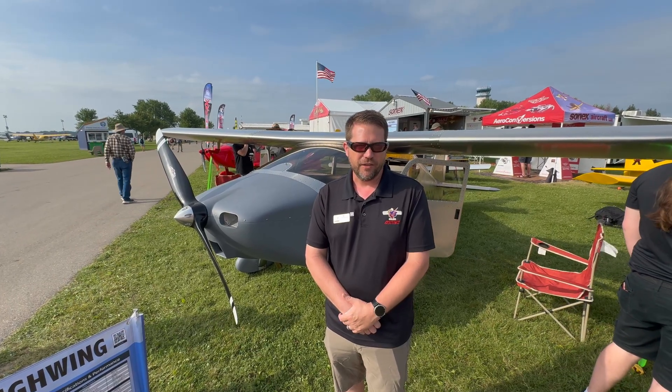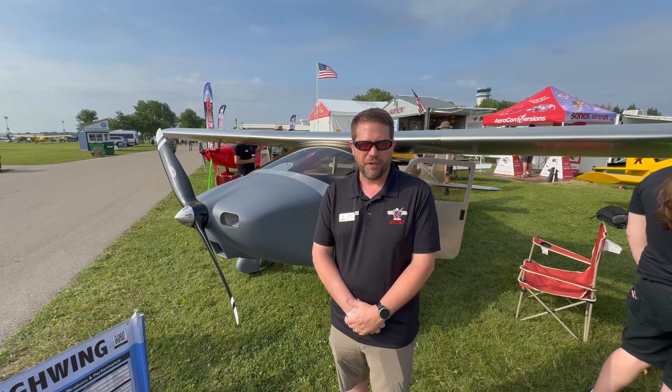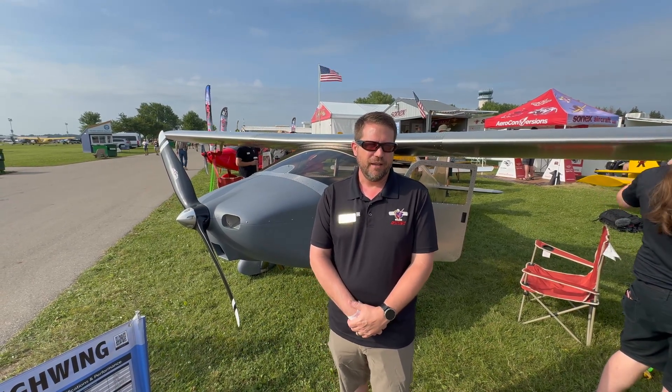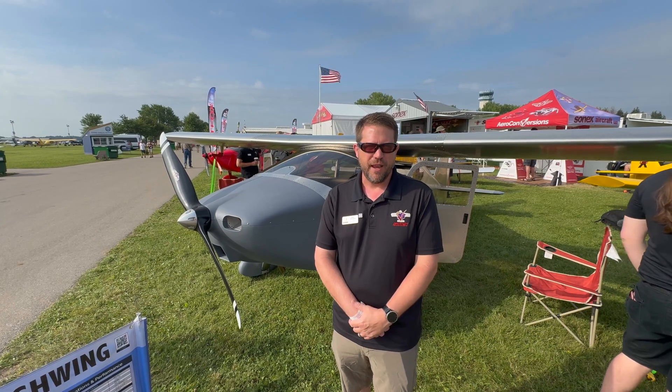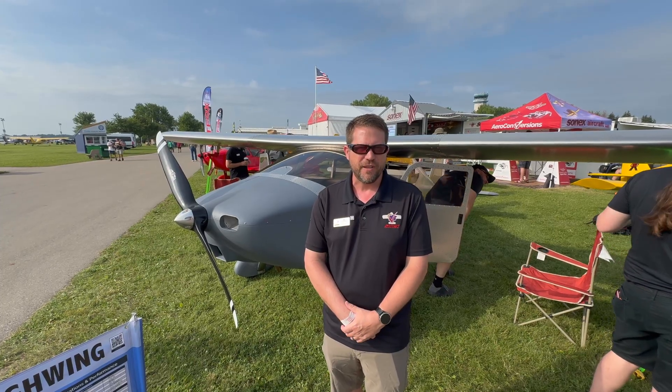It's aerobatic, and you'll notice it's cantilevered — it has no struts. This is our first airplane that's aerobatic with two people aboard instead of just solo. It has a tremendous amount of useful load. Max gross is 1,500 pounds, and empty weight is going to be anywhere from 820 to maybe 850 or more pounds.